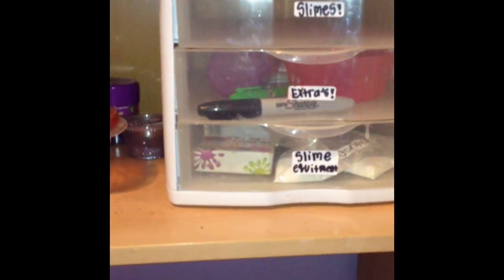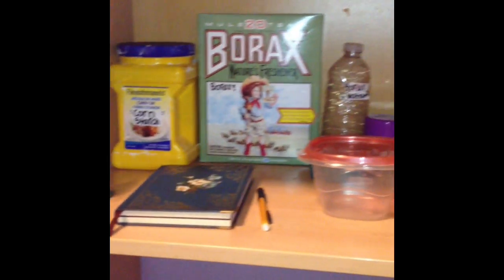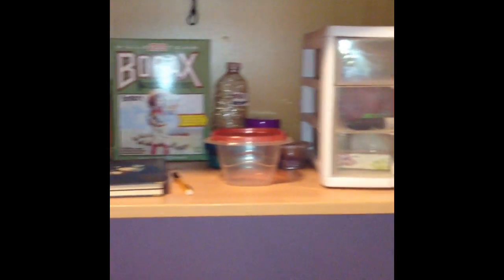Another thing that is also really helpful — because I make a lot of slime videos — is to just have one place in my room to keep all those things. I also made a YouTube video on how I organize that, so you can go check that out. It really does help.